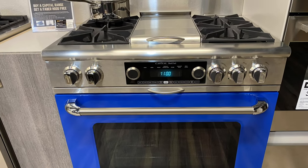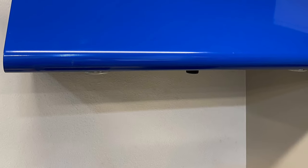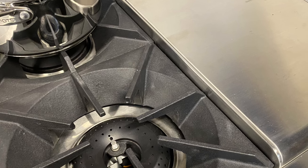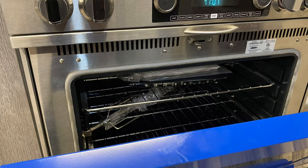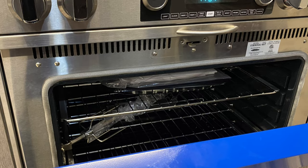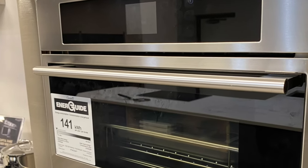And this is a gorgeous range by Capital. Capital is an American company and they make a superior product — you can get just about every color under the sun; this one is BSU blue. Take a look at those very heavy grates, probably the heaviest grates in the industry. Great heat transfer on this Capital range, and a beautiful oven with a built-in rotisserie. Capital is a superior product and we do have this on sale right now.